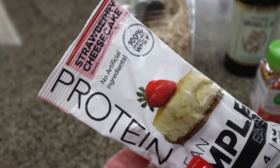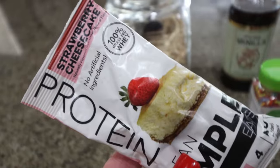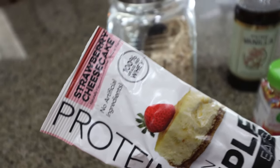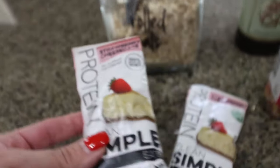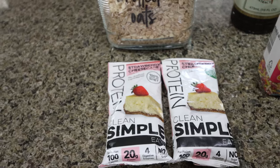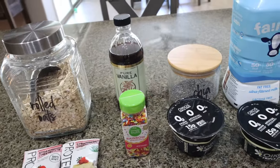I think this is going to pair really nicely with that whole birthday cake vibe. I would recommend the cake batter flavor — I'm out, I need to order some more — so I would have done the cake batter for birthday cake, but I think strawberry cheesecake is going to be a nice addition. I have two packets, and we're going to do half a scoop or half a packet per overnight oat. So let's make up some birthday cake overnight oats.